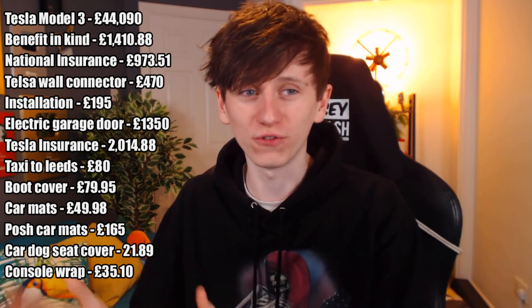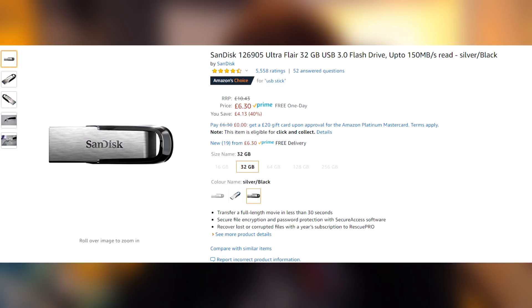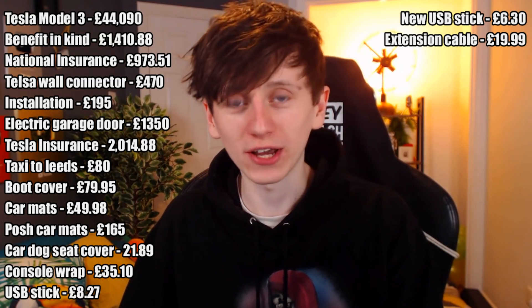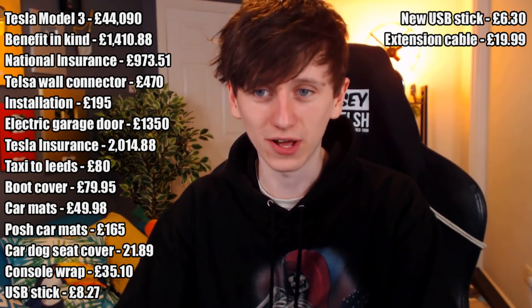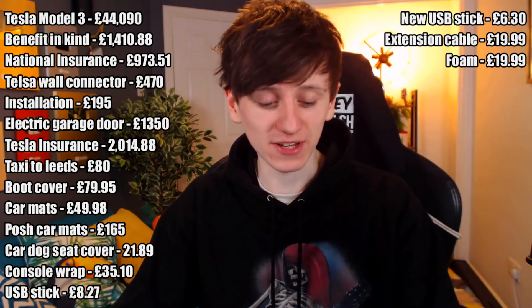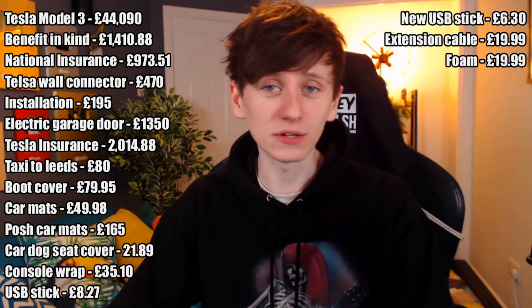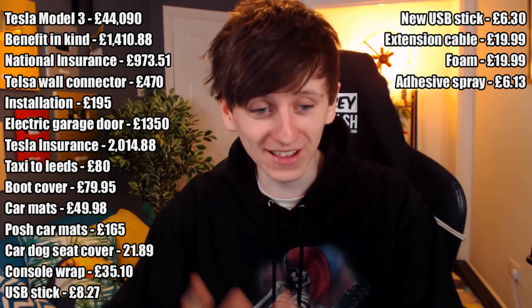You need a USB stick if you want sentry mode to work, which is basically a built-in dash cam — it records all four cameras and you can save specific moments. That was £8.27 off Amazon, but that one stopped working, so I bought another one for £6.30. I also got an outdoor extension cable so that when I'm visiting friends or family — obviously they don't have a Tesla wall connector — I can charge from their wall socket. The wall connector that comes with the car is just nowhere near long enough. I got some acoustic foam for the garage for £19.99, so I can open the door without worrying about damaging the paint against the wall. That was stuck up with some adhesive spray at £6.13.